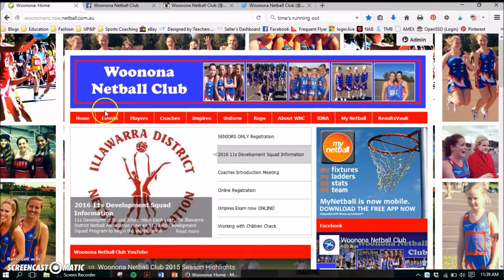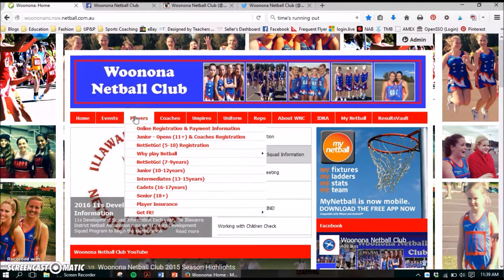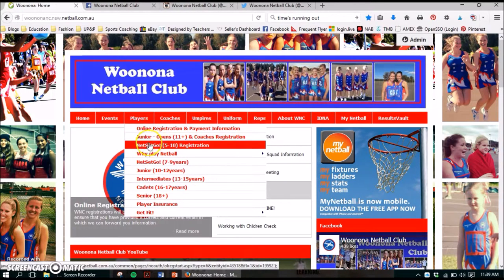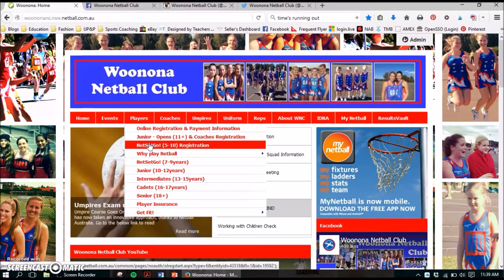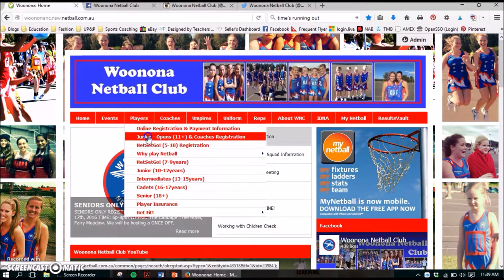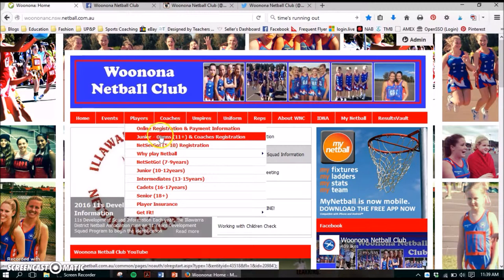When you come to our web page you're going to need to go to the Players tab. There are a few options here. The first one is just an information page about the new registration process as well as payment information. We've also got two options here for registration. If your child is turning 10 this year or under, you are going to need to use the Netset Go registration site. Even though we do grade our 10s, they are still classed as Netset Go so please use this registration page. For everyone else — that's juniors to opens as well as coaches — you are going to need to use this option here.